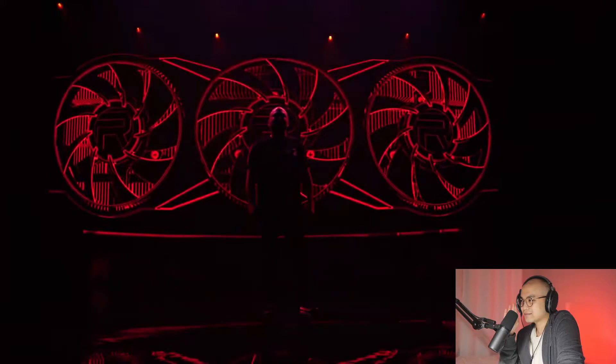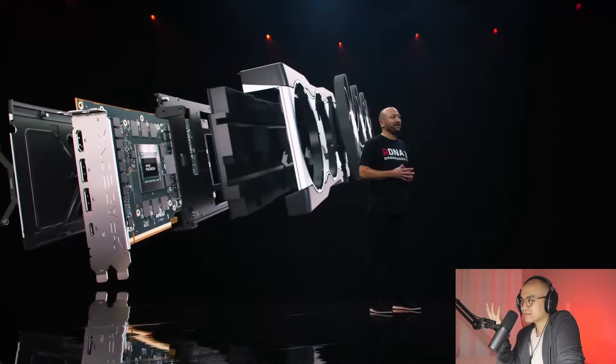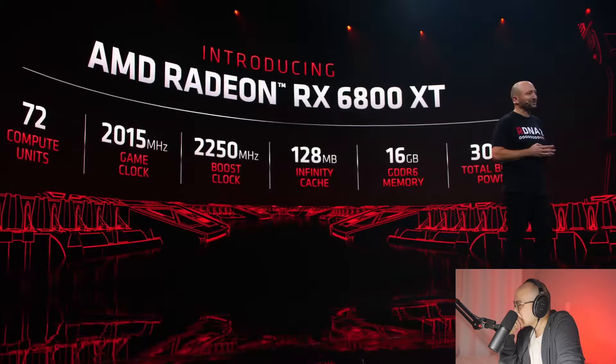Hello to all of the gamers tuning in and welcome to our Radeon RX 6000 series product reveal. As a hardcore gamer playing these games on our RX 6000 series over the past few weeks, I'm so excited and proud to be here with you today. Allow me to introduce you to our brand new AMD Radeon RX 6800 XT graphics card. The 6800 XT is purposefully designed to play all of your favorite triple-A games at 4K and below resolutions at the highest quality settings.